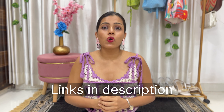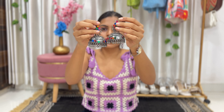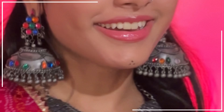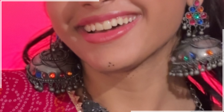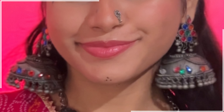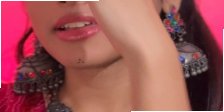All the links of the jewelry will be linked below in my description box so you can check them out. So first let's start with the earrings. Here is this colorful jhumka — look at these jhumkas, they look so pretty! They have pretty good detailing and there are many colorful crystals on them that will match with any chaniya choli.